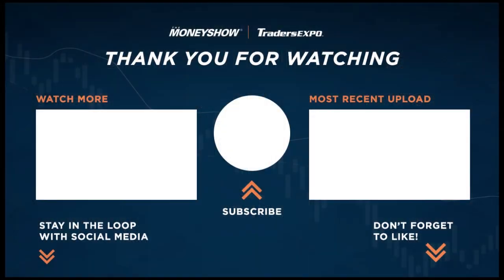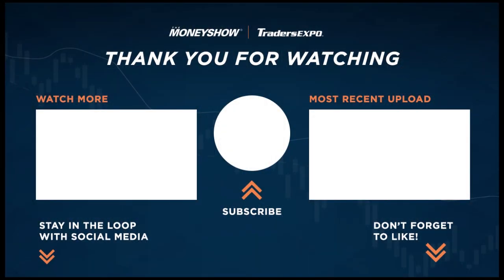Fantastic. There you have it — it's worth looking at. I think I'm going to look at it myself. Thank you, Ashok, for joining me, and I'll be back in a minute with more from the Traders Expo in New York.